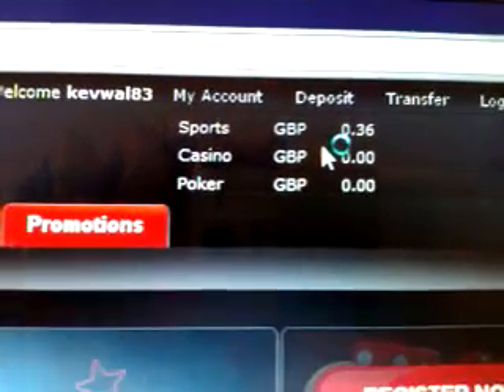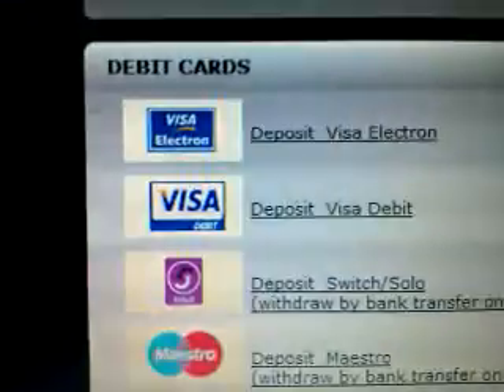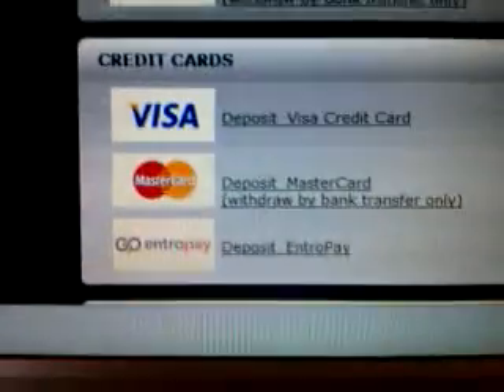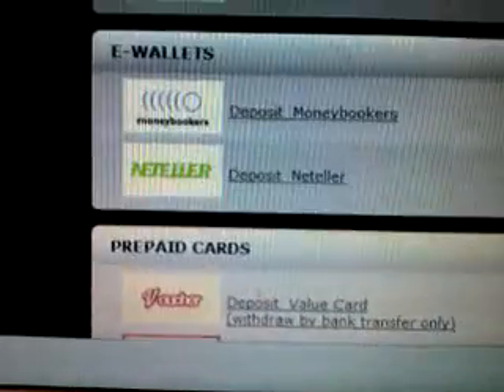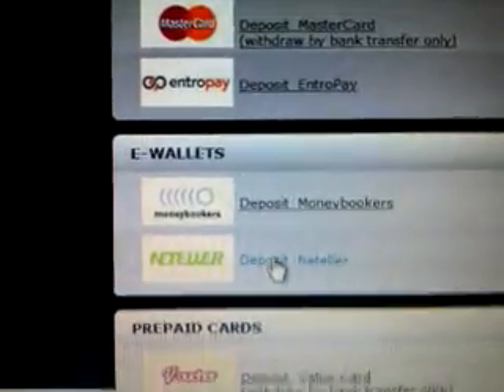This website is a little bit slow, I've noticed. So now you've got all the options: debit cards, credit cards, e-wallets. I normally use an e-wallet which is Neteller — just hit deposit Neteller and it takes you to a new page.